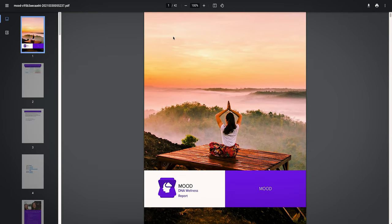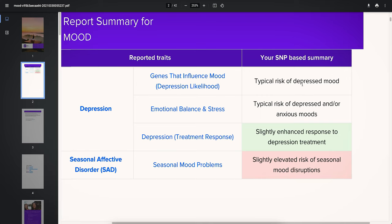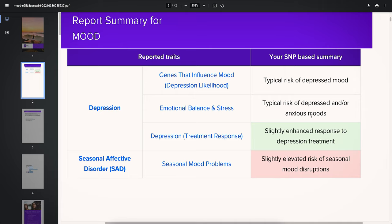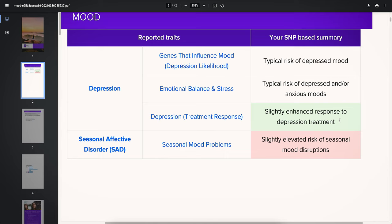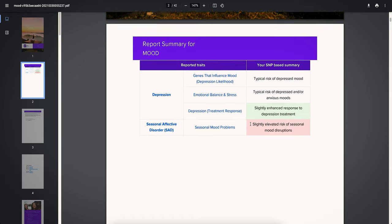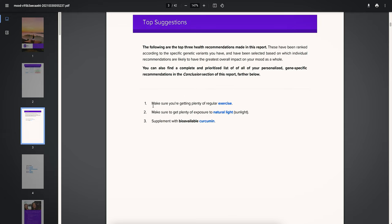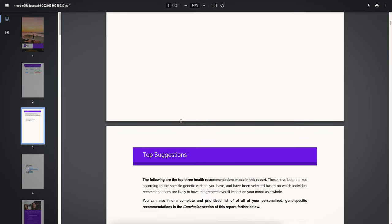Let's open the mood report as an example to see how it looks. So this is the mood report. I have a typical risk of depressed mood, a typical risk of depressed or anxious moods, a slightly enhanced response to depression treatment — which is good — and a slightly elevated risk of seasonal mood disruptions. The top suggestions recommend getting plenty of regular exercise, plenty of exposure to natural light, and supplementing with curcumin.